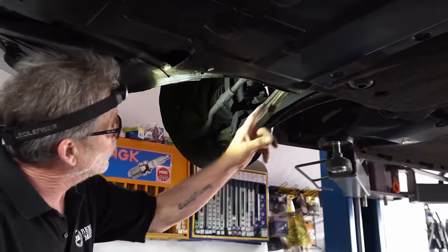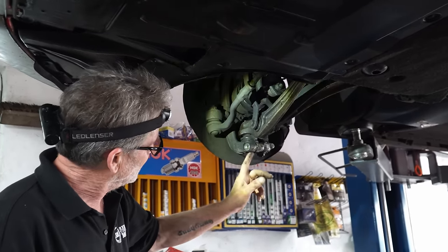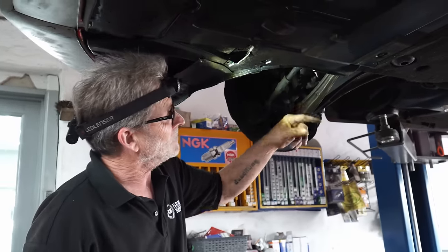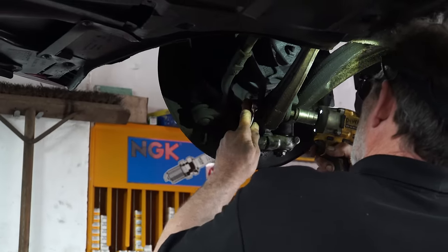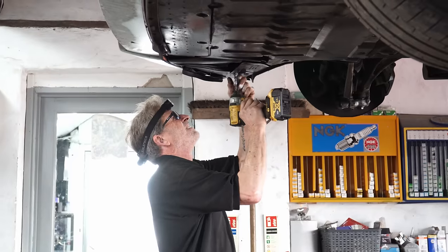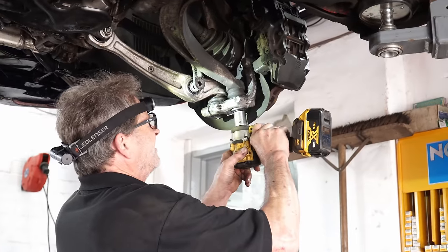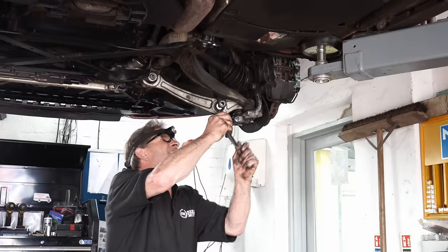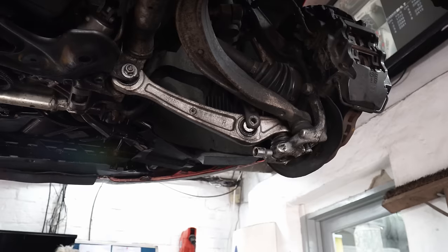These ones are a pain - whereas normally on these, the ball joint is part of the arm, pressed into there. On normal A4s, A5s, Volkswagens it's the opposite way with the multi-link, but they've gone and done it that way.